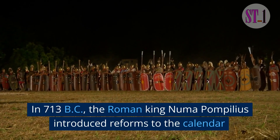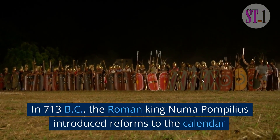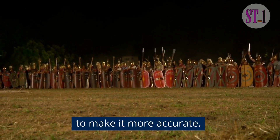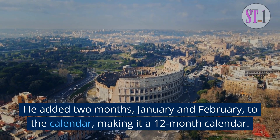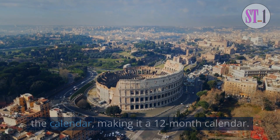In 713 BC, the Roman king Numa Pompilius introduced reforms to the calendar to make it more accurate. He added two months, January and February, to the calendar, making it a 12-month calendar.